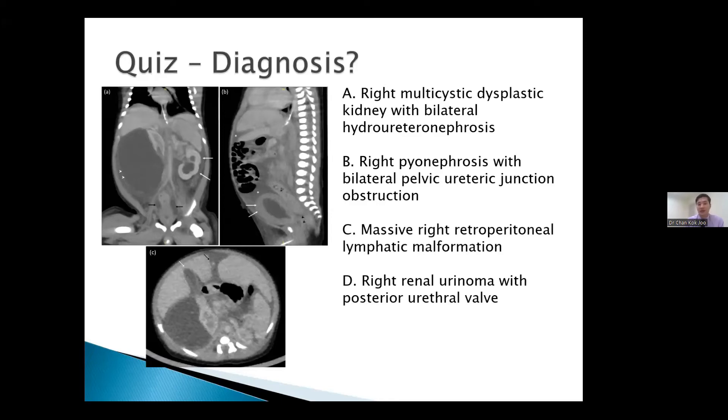Thank you very much for sharing your opinions. As we can see, this is not an easy diagnosis to make. A good majority — around 50% — voted for the urinoma, and a good proportion were also concerned that this was a right multicystic dysplastic kidney.